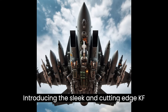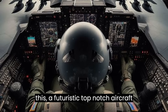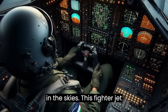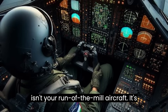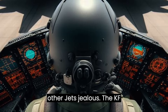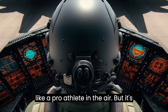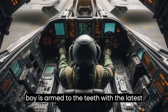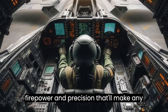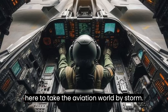Introducing the sleek and cutting-edge KF-21 Boramae fighter jet — a futuristic, top-notch aircraft that's set to leave you in awe. This fighter jet isn't your run-of-the-mill aircraft; it's a high-tech machine ready to redefine air superiority. The KF-21 Boramae is all about next-level performance, combining speed and agility, and is armed with the latest in cutting-edge technology — a lethal combination of firepower and precision.